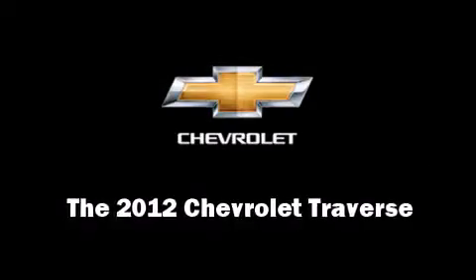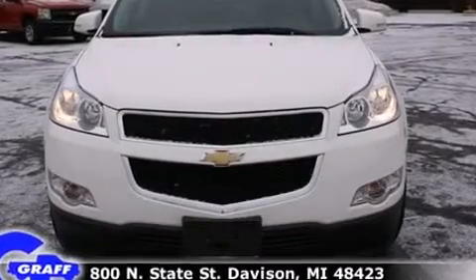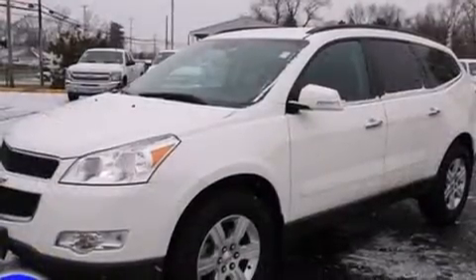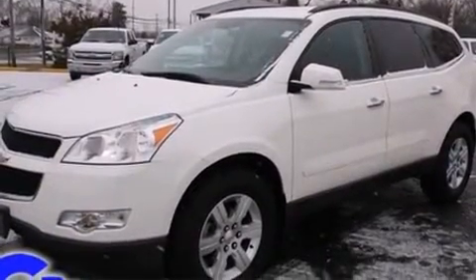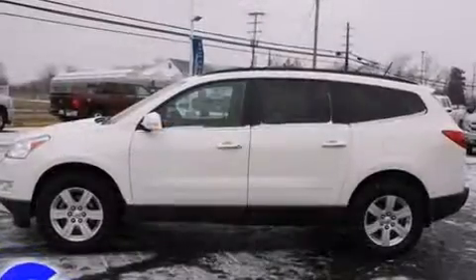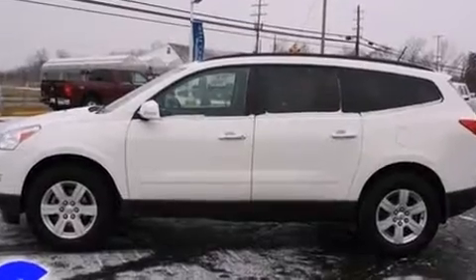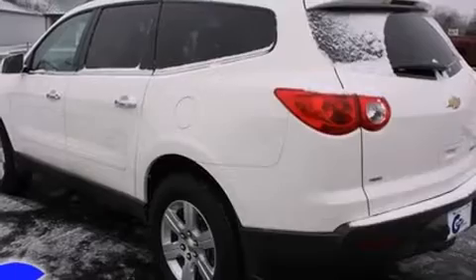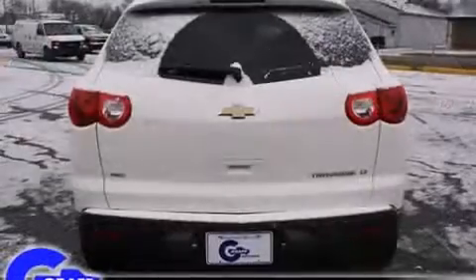Here's a great deal on a 2012 Chevrolet Traverse. With fewer than 15,000 miles on the odometer, this four-door sport utility vehicle prioritizes comfort, safety, and convenience. A 3.6-liter V6 engine pairs with a sophisticated six-speed automatic transmission, providing a smooth and predictable driving experience.